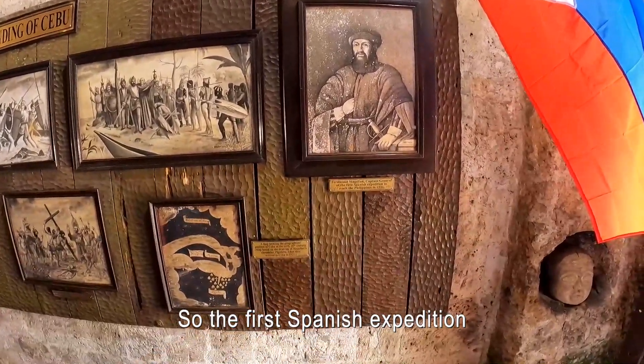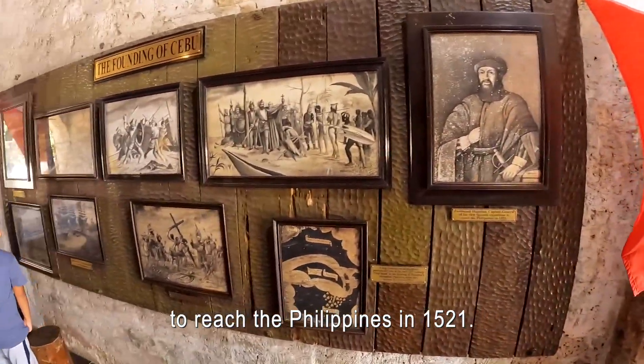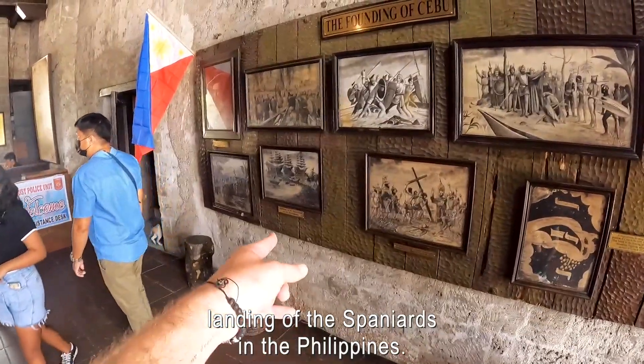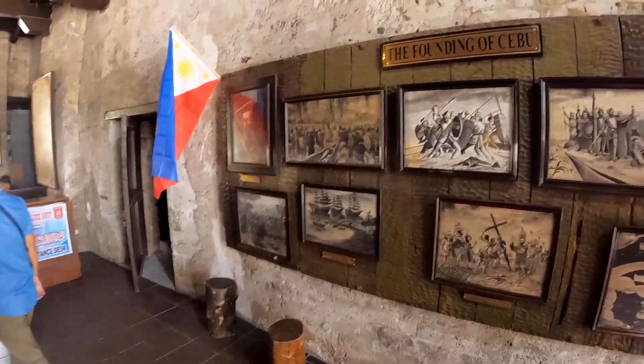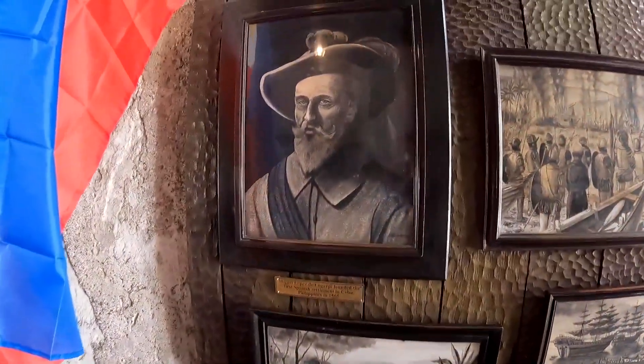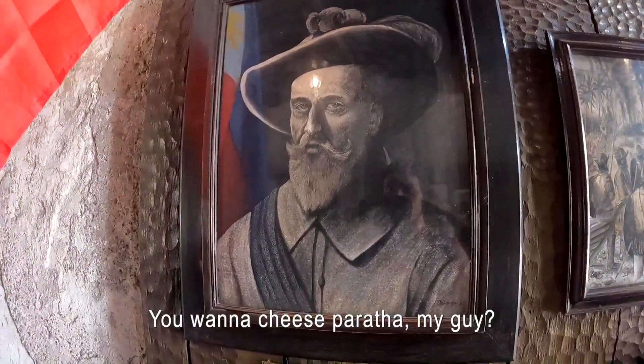So the first Spanish expedition to reach the Philippines in 1521 — these are all the Spaniards. Landing of the Spaniards in the Philippines. That's pretty cool. Look at this guy. You wanna cheese proctor my guy?